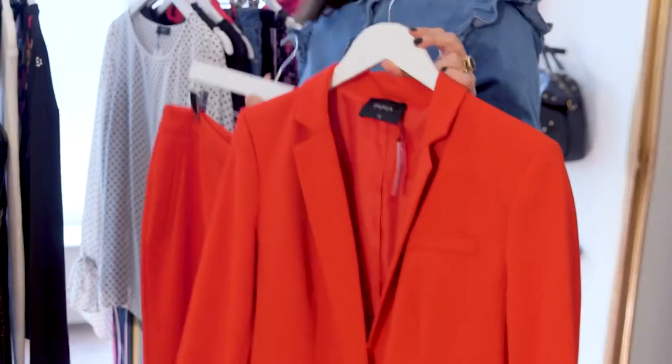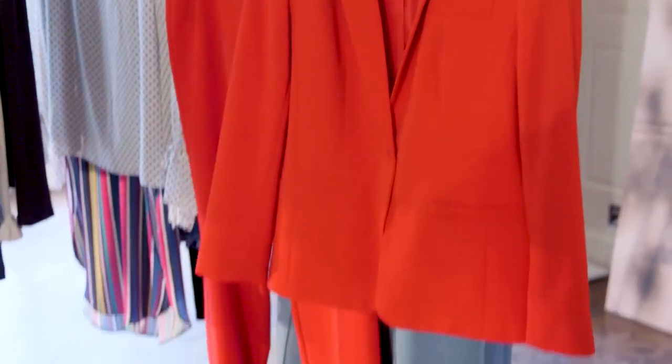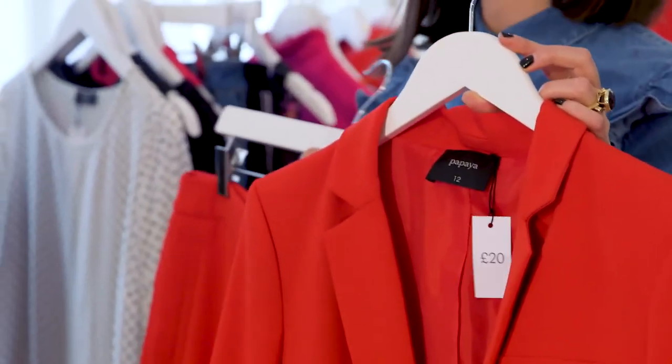You can wear it for work — it's a brilliant way to refresh your office wear. Why not red? You can wear it with a shirt or a white t-shirt, but of course you could also wear it for evening with a camisole and an amazing pair of heels, which is probably how I'd wear it.